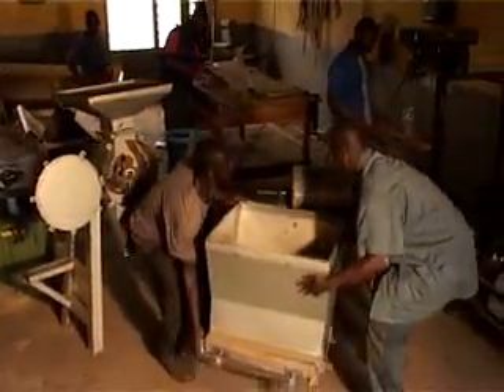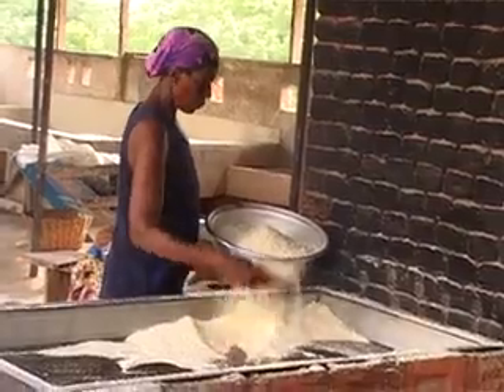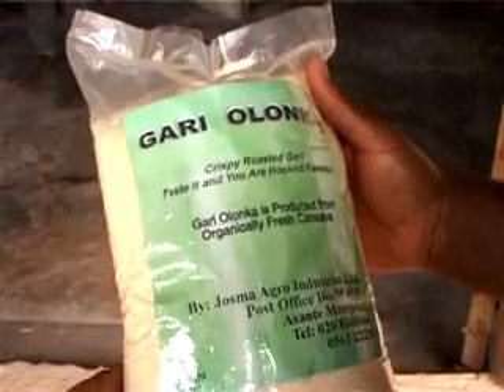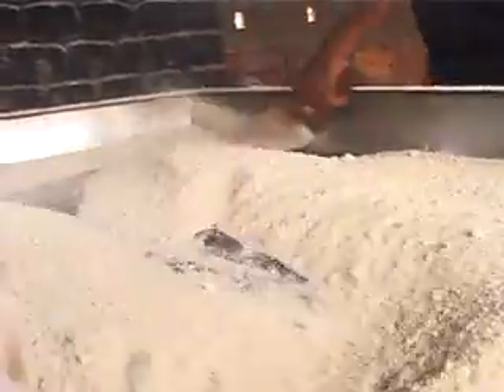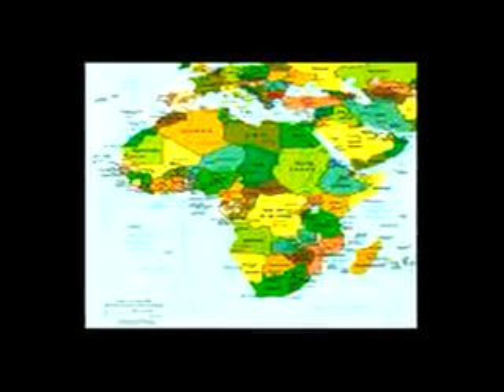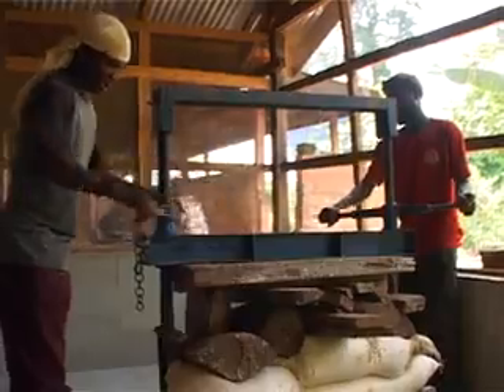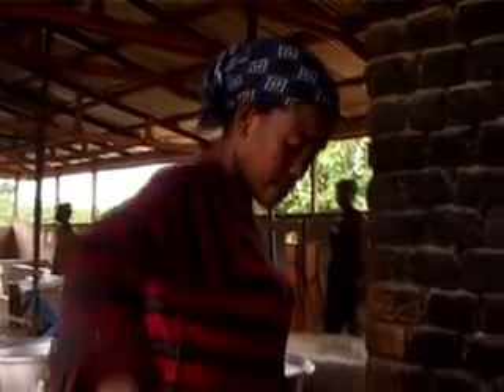With the introduction of stainless steel processing equipment, consumers of processed foods such as gari and kokonte can be assured of safer, healthier and better quality food. All over the world, stainless steel equipment has become the preferred option for food processing in Brazil, Nigeria and several other African countries. Ghana has certainly not been left out in the use of modern technologies and global best practices.